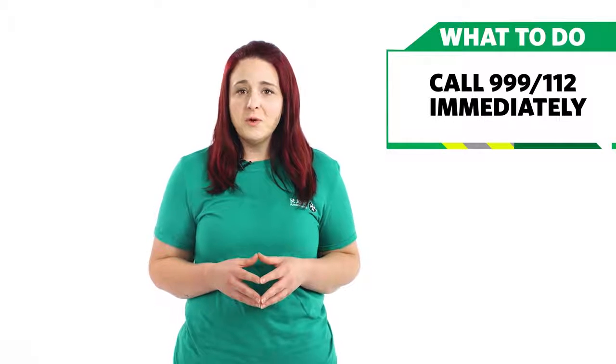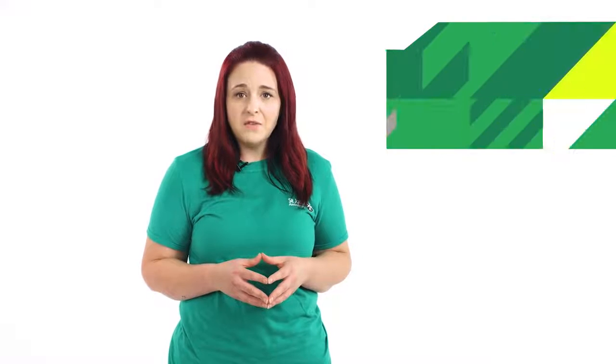Call 999 or 112 for emergency help immediately if you think someone has had a stroke. If you suspect someone is having a stroke, you can use the FAST guide to identify the key signs.